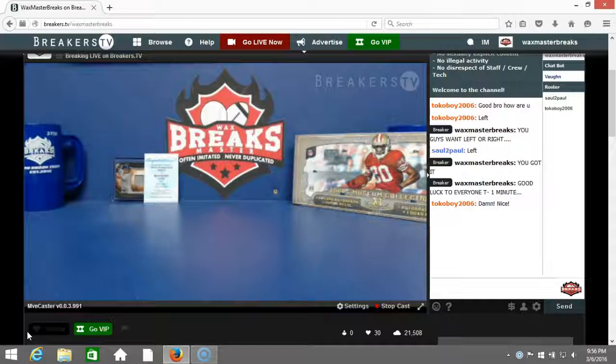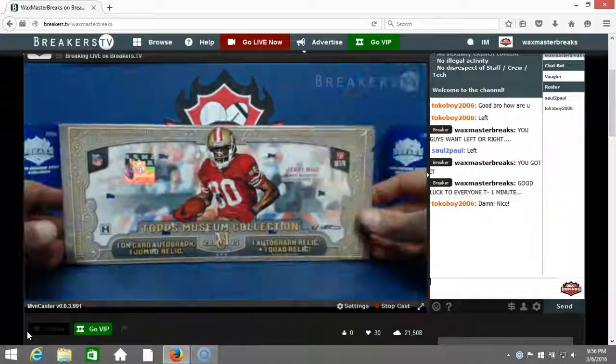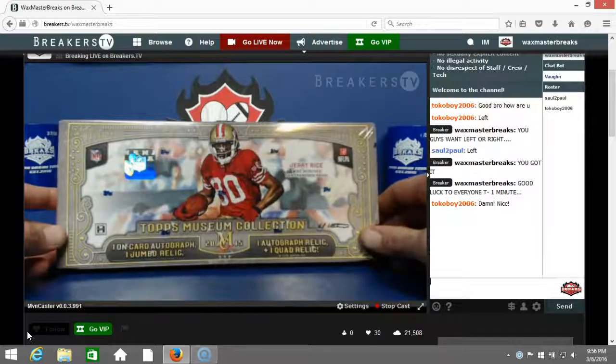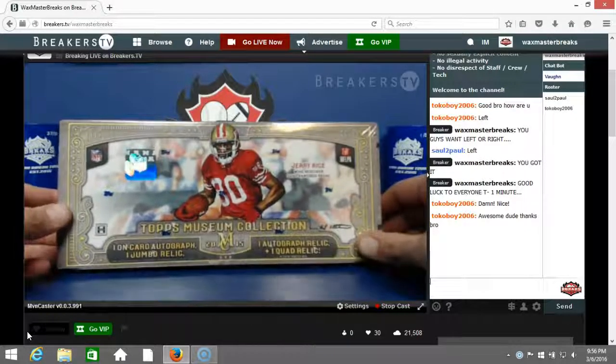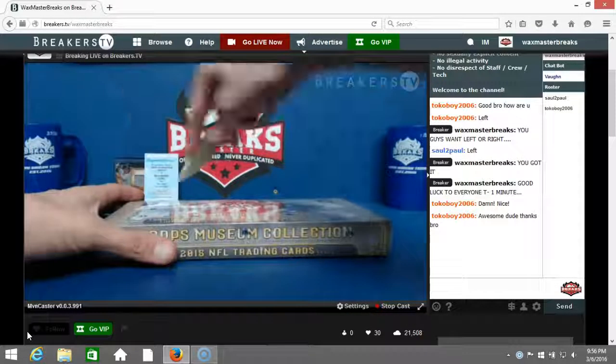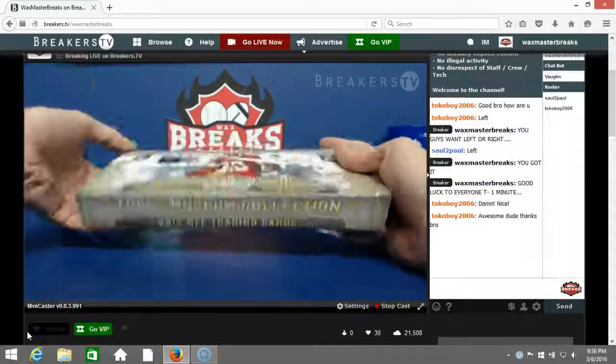All right, we're gonna keep it moving, get right into our box break. Wax Master Breaks number three — in this break we have Wes Ackerman, Richie Hetrick, Chad McFry, Zach Thomas, Richie Hetrick, Lloyd Ferguson, Richie Hetrick, and Steven Thacker. Here we go, good luck to everybody in the break.